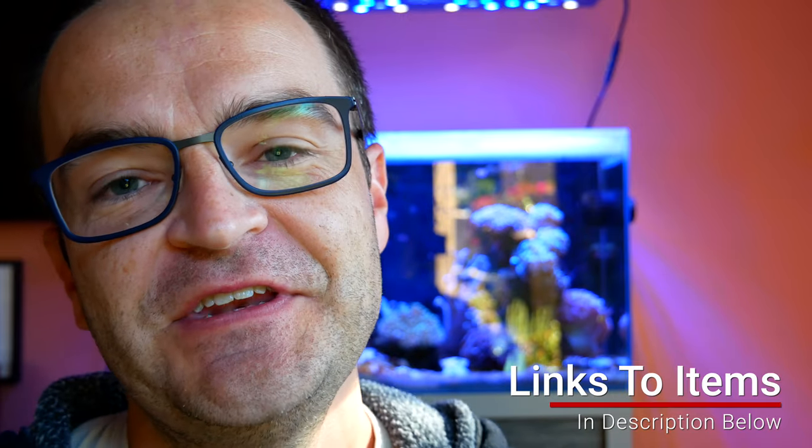If you found this video useful or helpful in any way, please consider subscribing, liking, and turning on those notifications. We'll see you next time — have reef and everybody.